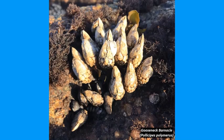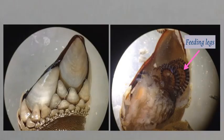Barnacles are related to shrimp and crabs. Unlike most of their relatives, barnacles cement their heads to the bottom of the shell or rock. Barnacles feed using their legs, which also protect themselves from being eaten by predators. If one of their legs gets eaten or broken off, they can regrow them.